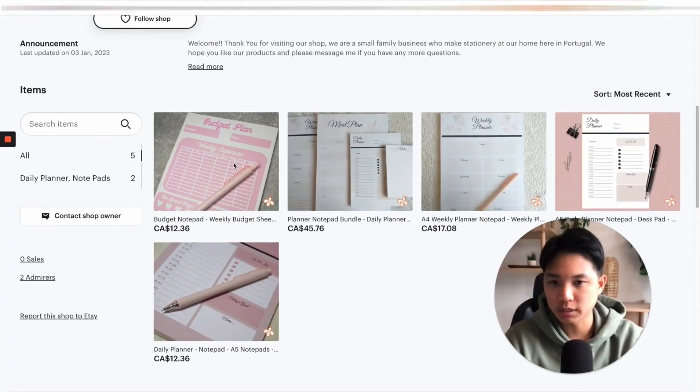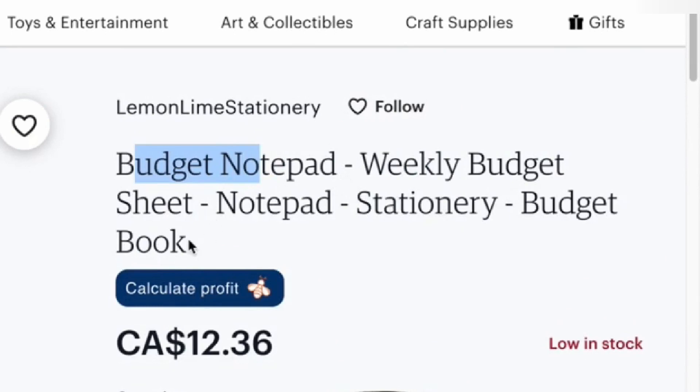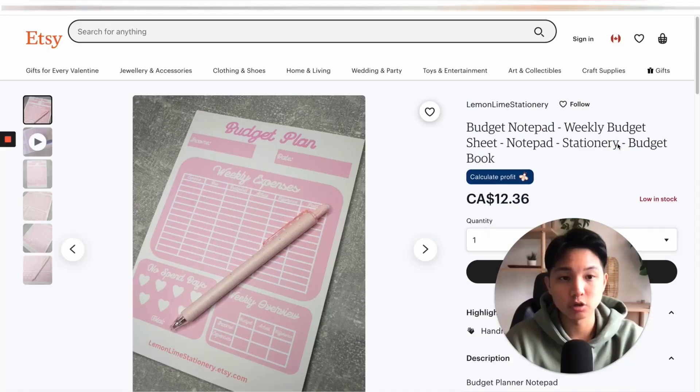Number five is titles and tags. You've probably heard this one already, but having clear, accurate, and descriptive titles and tags is super important to make it easier for customers to find your products and for Etsy's algorithm to understand and categorize them correctly, ultimately recommending your shop to more people. Let's take a look at the Lemon Lime Shop — let's check out this listing and see how titles are being used. You are using the primary keywords, which is great, but I recommend making them longer. 'Budget notepad' is a good phrase, but you have 'notepad' and then 'stationery' — you might as well put them together as 'stationery notepad' so Etsy recognizes that as the phrase. Feel free to use different types of adjectives, like pink, cute, or modern.